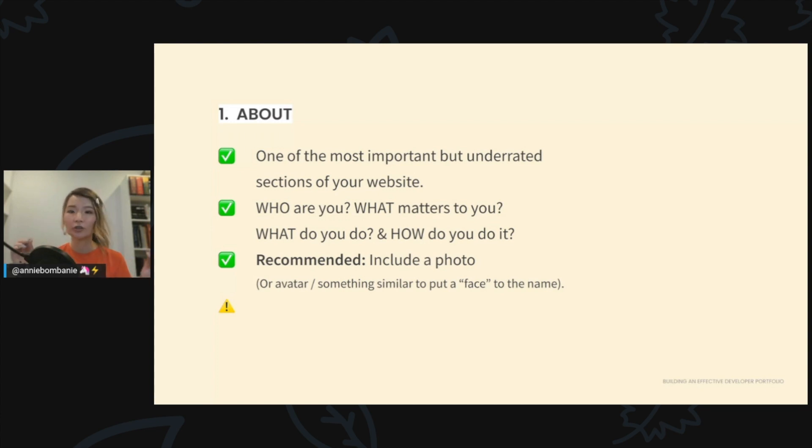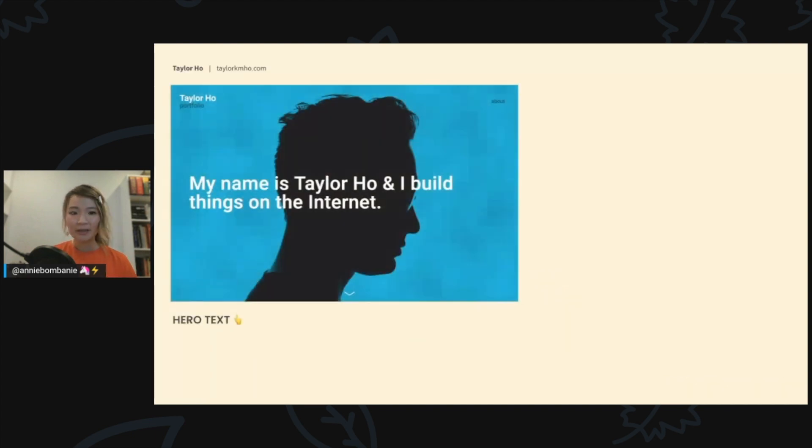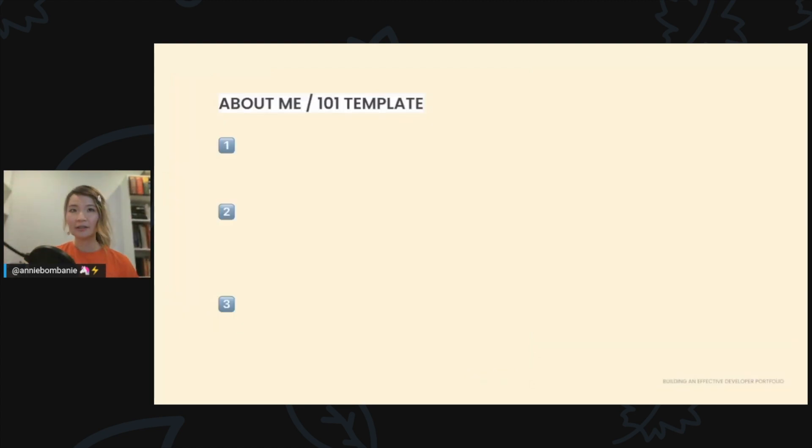I highly recommend adding a photo. Psychology tells us we love looking at other people's faces — it helps build connection and adds personality to your site. It also reminds people you're a real human. If you're shy about a photo, add an avatar or something similar. Also note that your about bio isn't the same as your hero statement. For example, Taylor Hall's hero text reads 'My name is Taylor Hall and I build things on the internet' — very short — while his actual about page goes into much more detail.